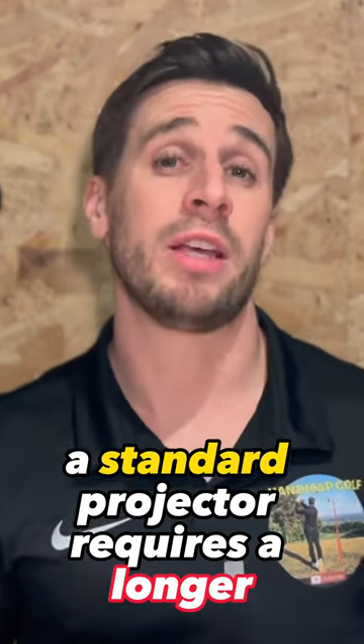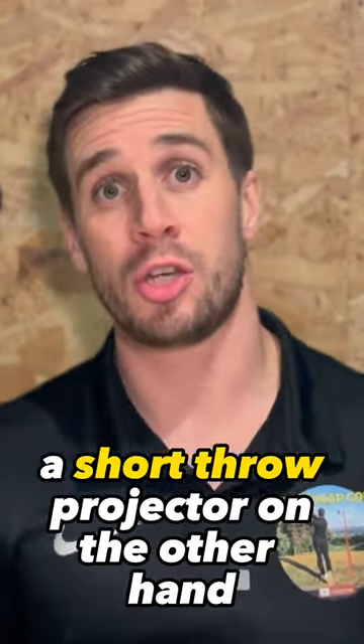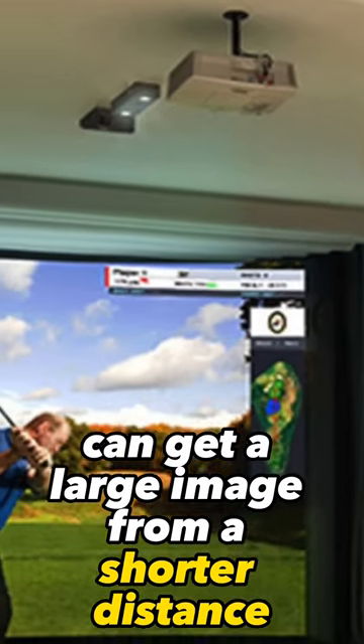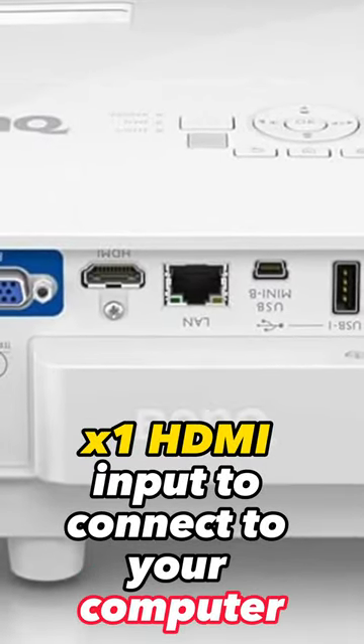A standard projector requires a longer throw distance to project a larger image. A short throw projector, on the other hand, can get a large image from a shorter distance. It's also important that it has at least one HDMI input to connect to your computer.